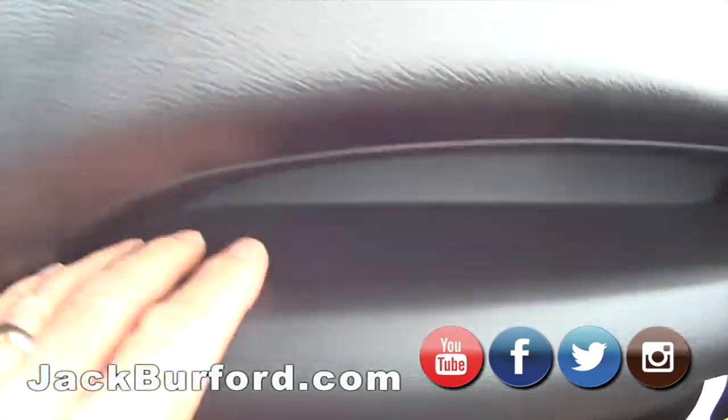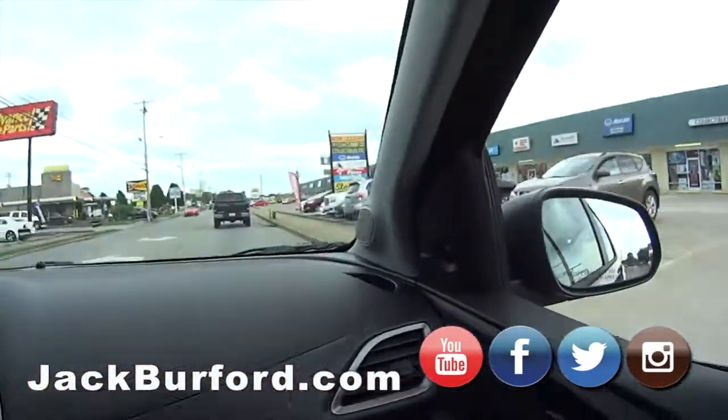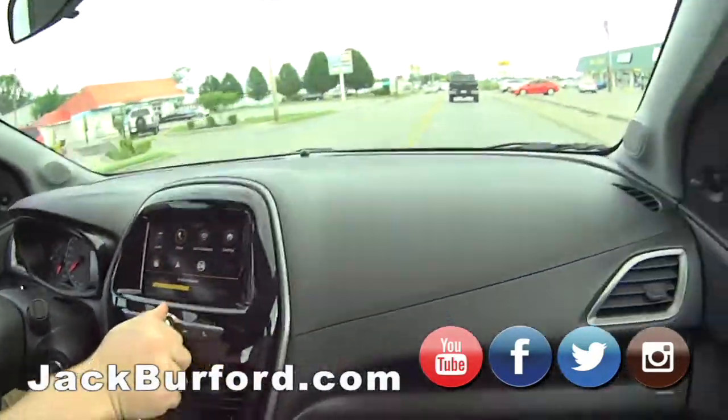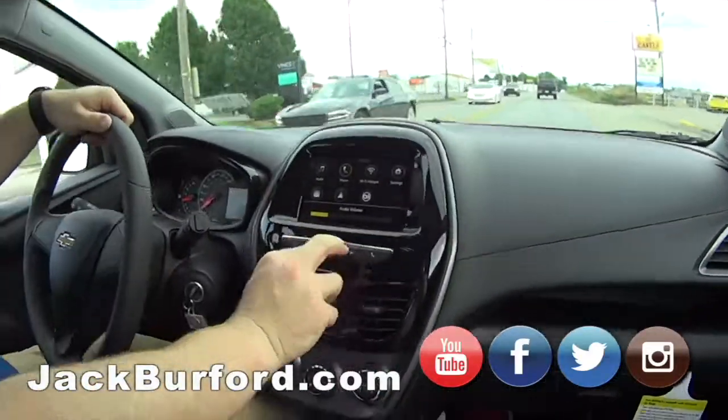Look at this little panel there. I'm actually having to slow down — this thing is so fast. Oh my gosh, can you believe that? Now I'm hypermiling. Look — tweeters! Oh yeah, listen. Ready? Rush, baby. Nice!